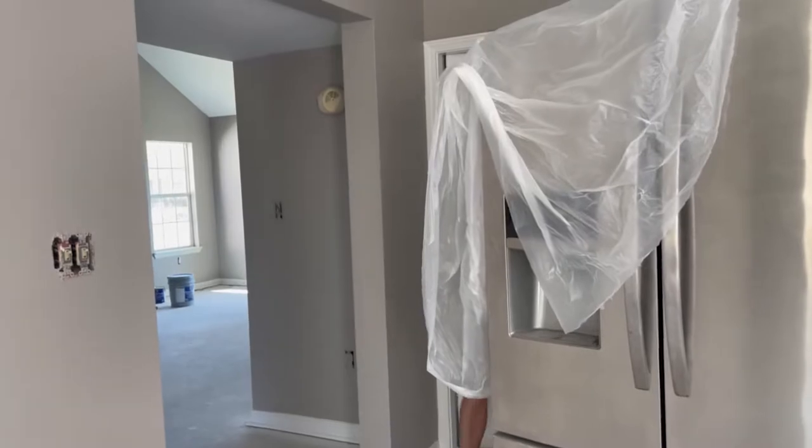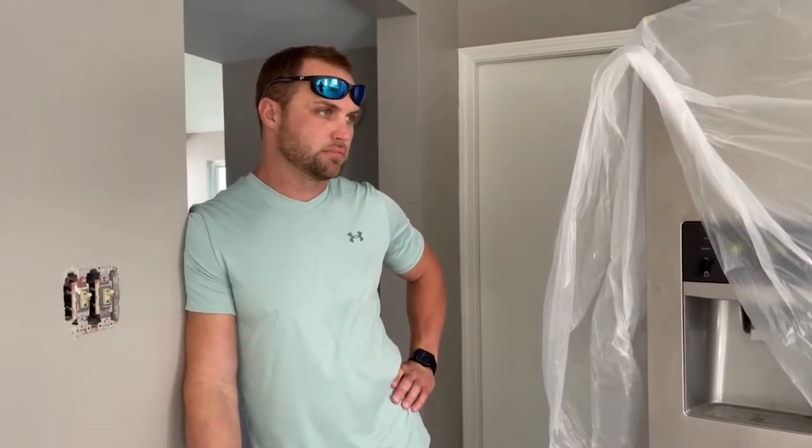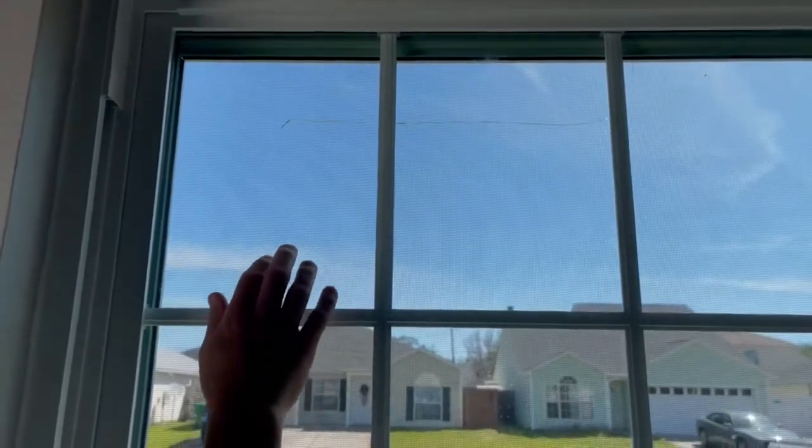Did you replace the HVAC? It will be replaced. Anything else? No. Broken window.